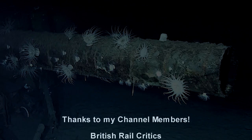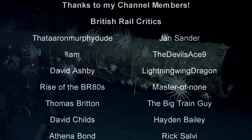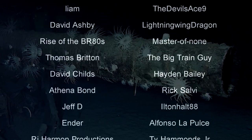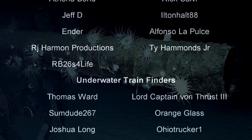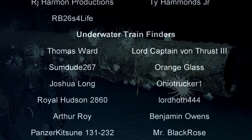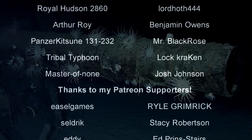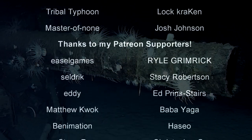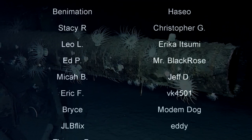And with that, a special thank you goes out to all my underwater train finders: Thomas Ward, Lord Captain Von Thrust III, SomeDude267, Orange Glass, Joshua Long, Ohio Trucker 1, Roe Hudson 2860, Lord Haas 444, Arthur Roy, Benjamin Owens, Panzer Kitsun 131-232, Mr. Black Rose, Tribal Typhoon, Master of None, Josh Johnson, and Lock Kraken. Till next time, this is Darkness, and I bid you all a fond farewell.